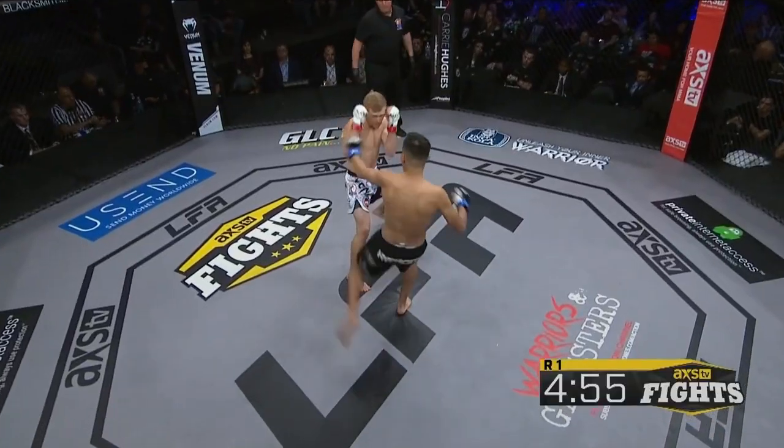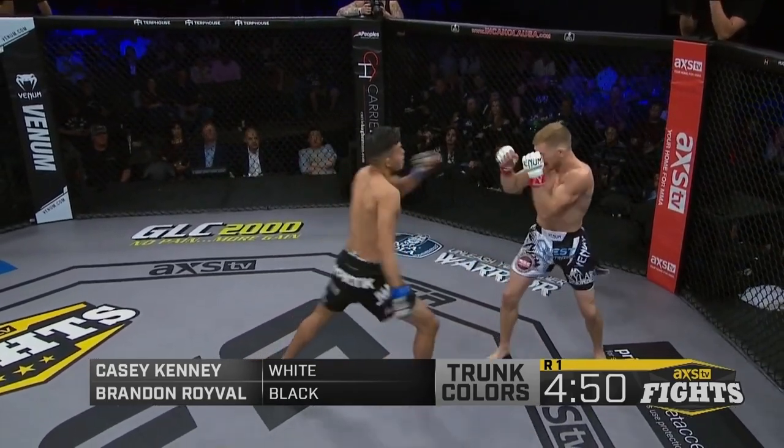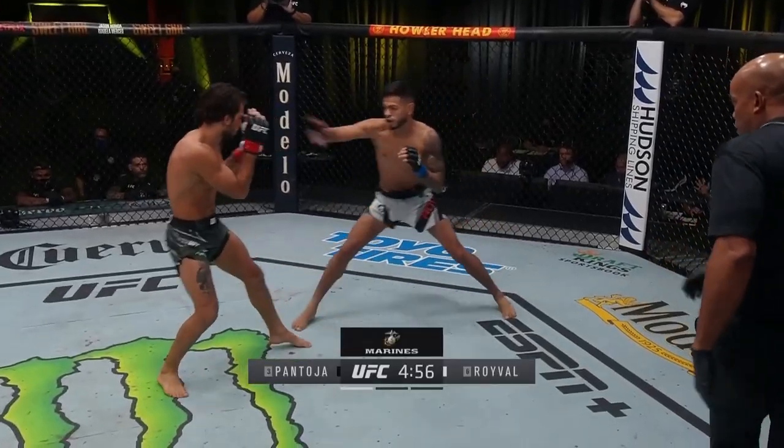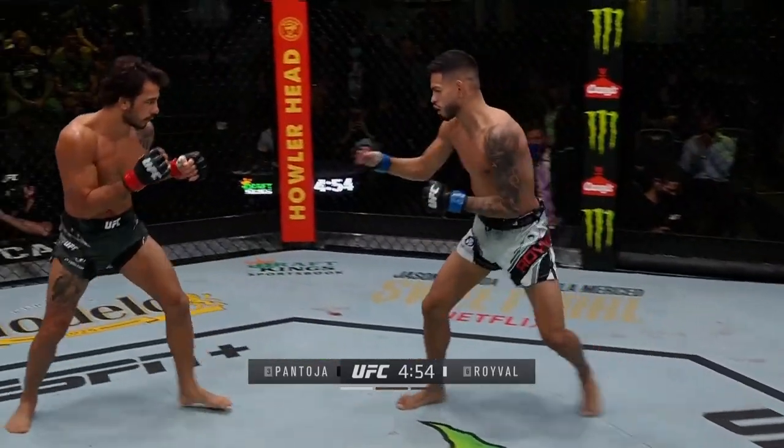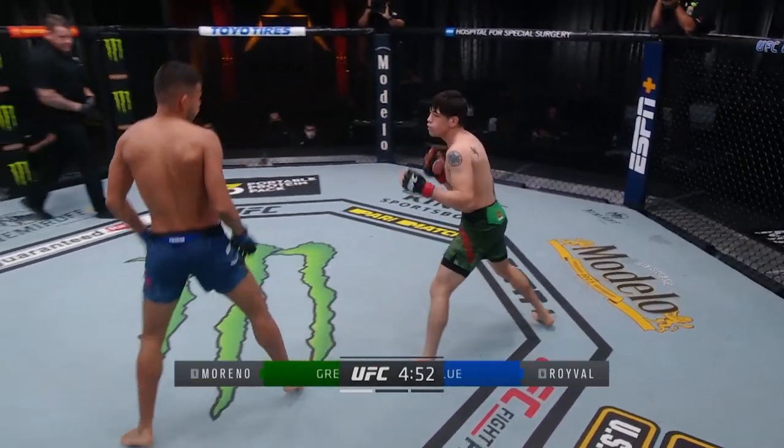When he did try to feint, it was often disconnected from his striking, thrown at an unconvincing range and abandoned as exchanges heated up. Adding a pumping jab has helped Roival greatly. He's an active enough jabber that it's convincing, and he can cover lots of distance while entering relatively safely.